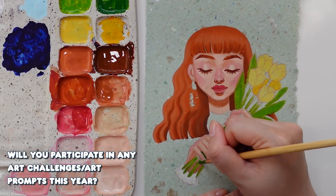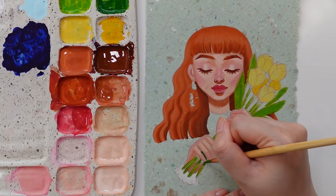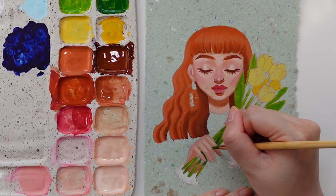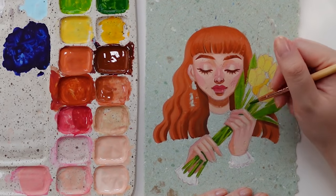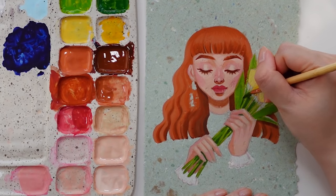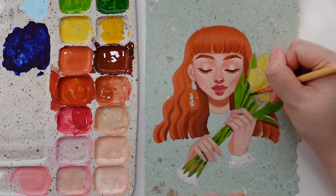Will you participate in any art challenges or art prompts this year? I wanted to do more mermaid illustrations this month but unfortunately I don't think that's going to happen. For the past few years I've been creating a themed prompt challenge for myself every October, and I hope to do that again this year. I'm thinking this time around I want to draw witches again, but each with a different familiar companion. I love drawing witches and I've been wanting to draw more animals, so I think it's the perfect combo.